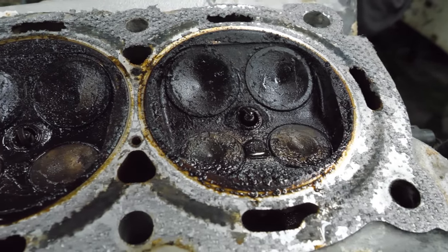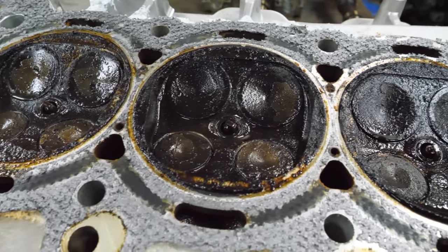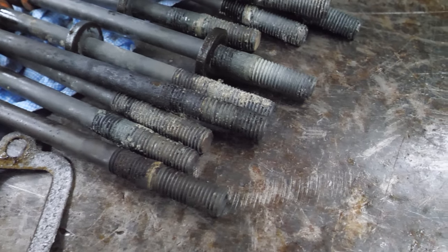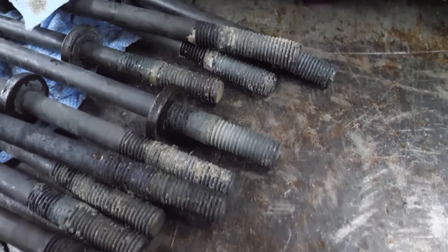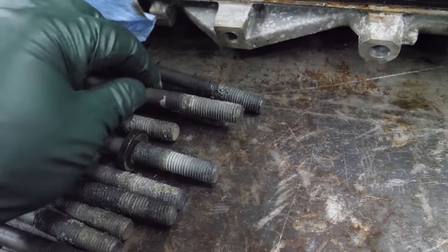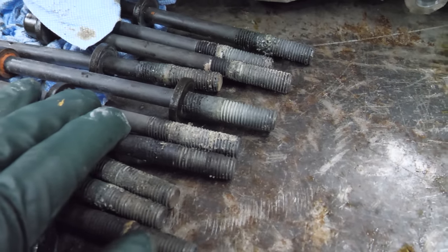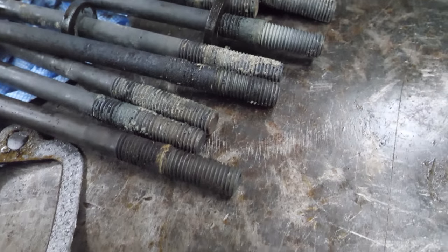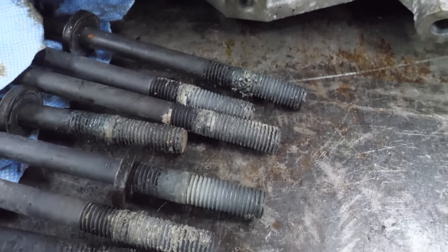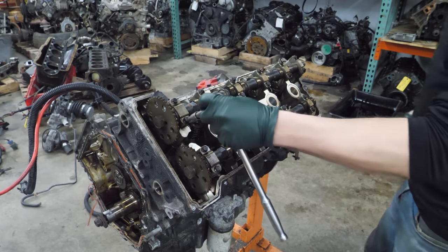The head bolts don't really seem to have pulled any threads out of the block, which is good. There is a lot of what looks like sealant - some thread locker maybe. I'm going to get these cleaned up tonight - I think that's what we're going to do.